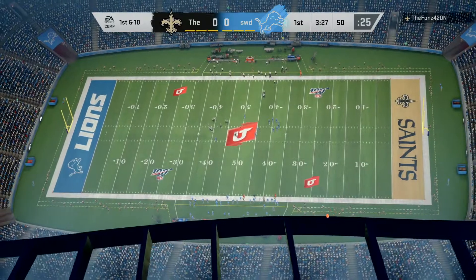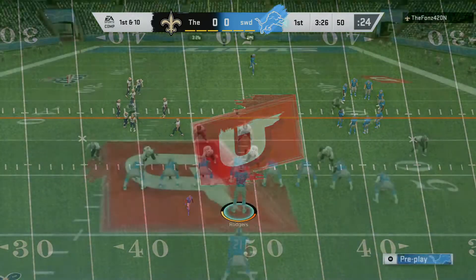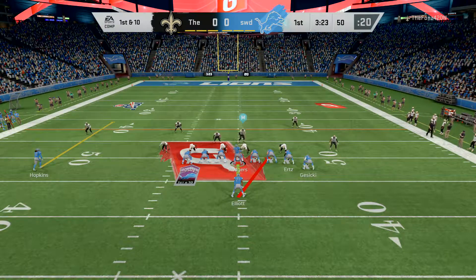Well, if you do read man coverage, Brandon, the drag route's a pretty good one to run against it because you're running away from people on it. Back-to-back good plays have them on the move on first down.